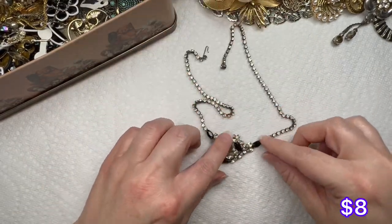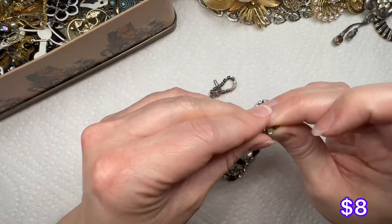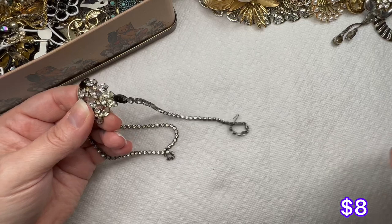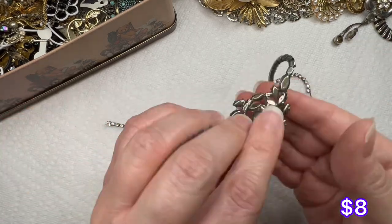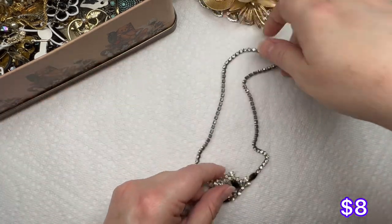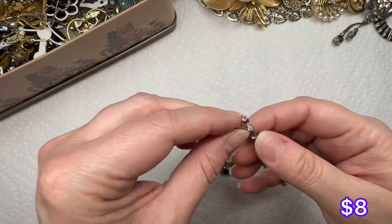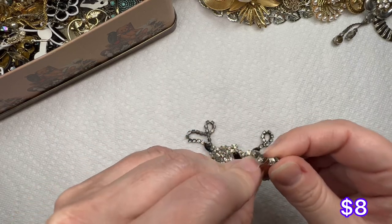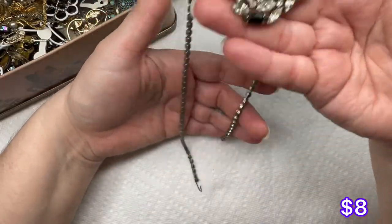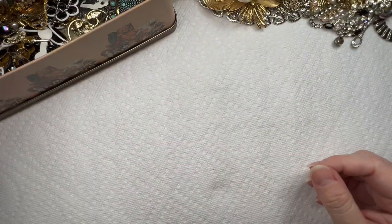We have this really pretty rhinestone necklace — clear and black rhinestones, all there. I think we have a winner. There's the back — it's got a little bit of wear, silver tone, with a tiny little hook on the back. Very nice, very pretty little vintage piece.